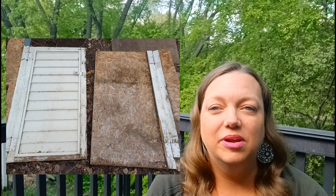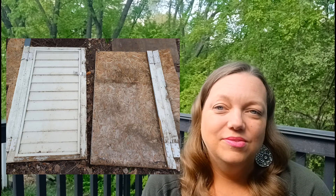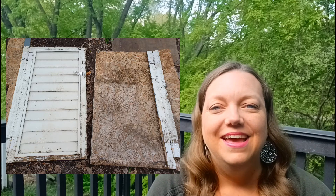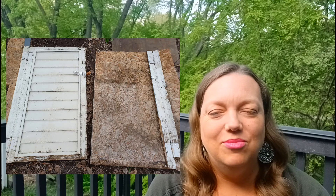We also put this door onto Facebook Marketplace. This was a long shot. We knew it was kind of rotting and it's very heavy. But I didn't know if somebody at a farm or somewhere where they didn't really care what it looked like might have a use for it. It used to be our shed doors, but we don't have a use for them anymore and wanted to see if somebody else did. These have not been picked up.